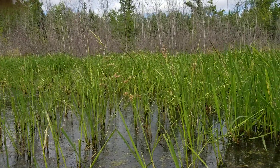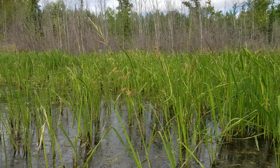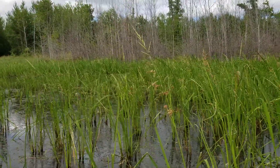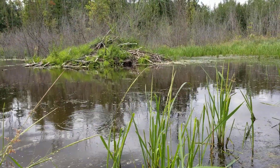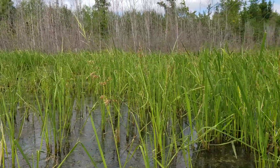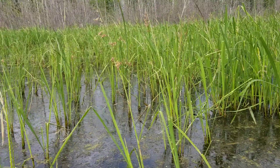All right guys, it's a 2020 wild rice update. I was just flying the drone around earlier — I had a really good take in my other ponds. I'm standing in the beaver pond right now; there's the lodge for some context. I flew the drone over here and thought it didn't look like there was much wild rice, but holy cow was I wrong — we got a massive crop.